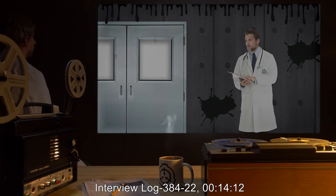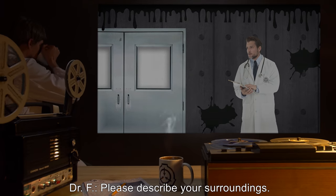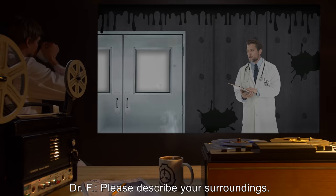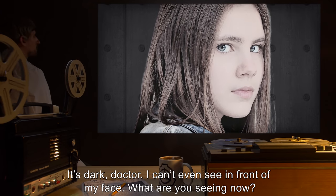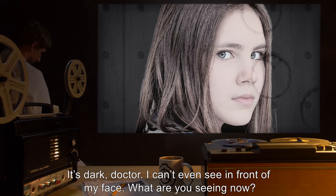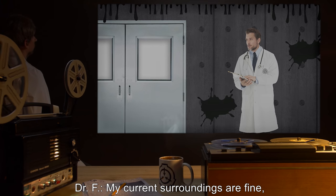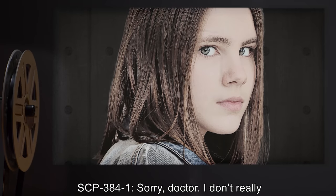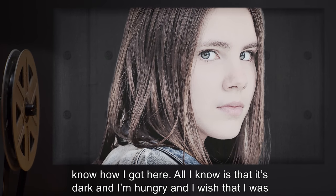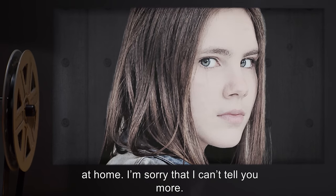An excerpt of Interview Log 384-22, 14 minutes and 12 seconds: Dr. F: Please describe your surroundings. SCP-384-1: It's dark, doctor. I can't even see in front of my face. Dr. F: What are you seeing now? My current surroundings are fine, thank you very much. Is there anything else you would like to tell me about where you are? SCP-384-1: Sorry, doctor. I don't really know how I got here. All I know is that it's dark, and I'm hungry, and I wish that I was at home. I'm sorry that I can't tell you more.